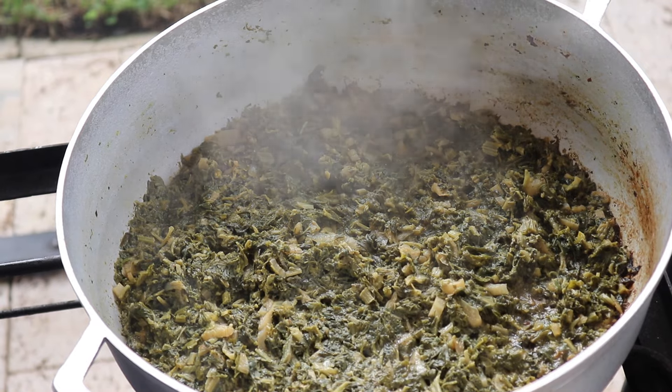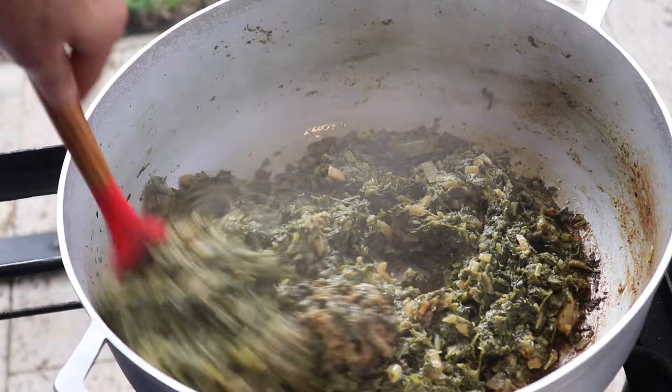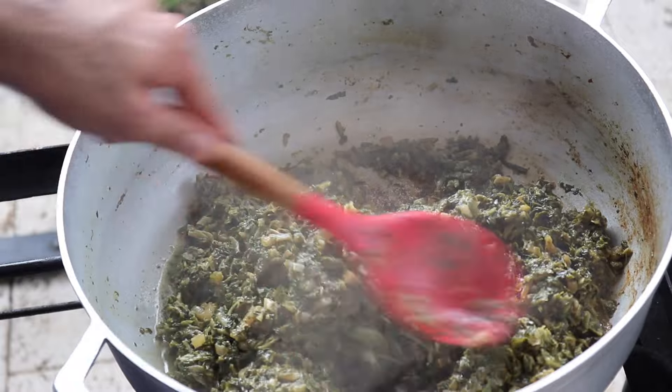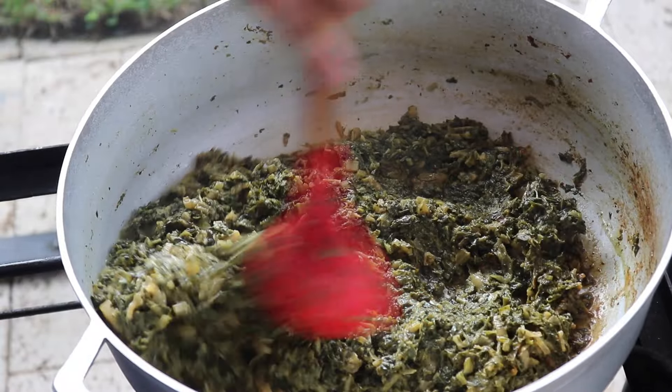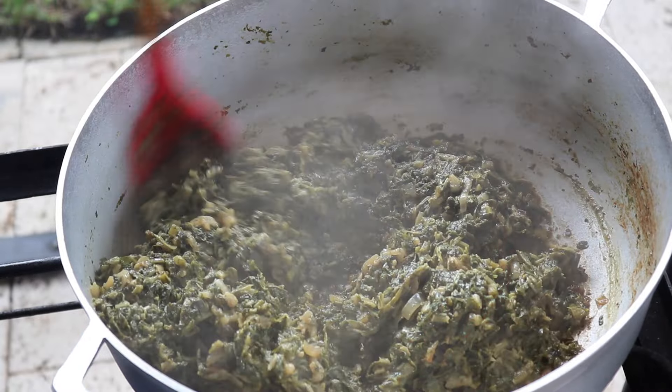While those aromatics are frying up for the fried chana, I'm going to check in on the bhaji one last time. All of the liquid has reduced — it's nice and thick and no longer watery or liquidy. At this point I'm going to cut off the stove, transfer it into a small bowl, and top it with some scallions. This is ready to serve.